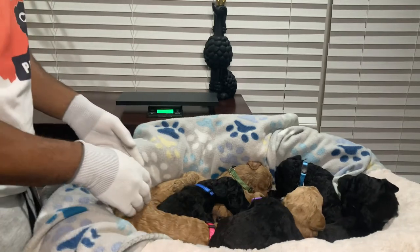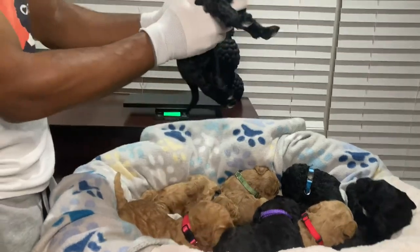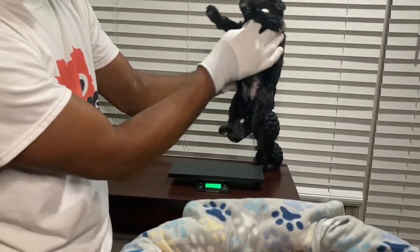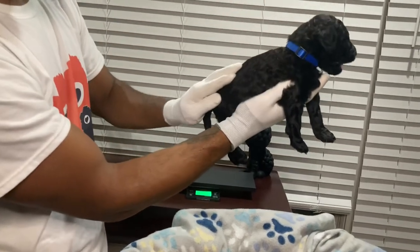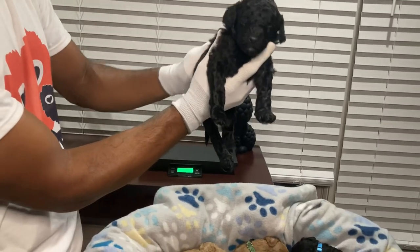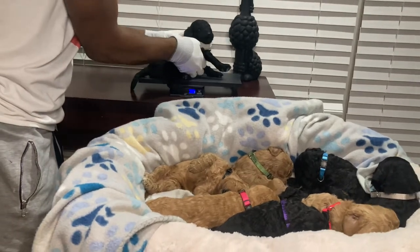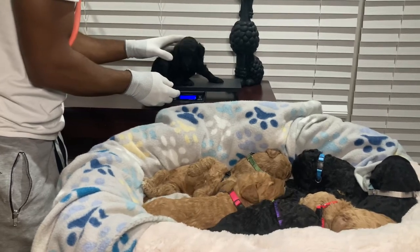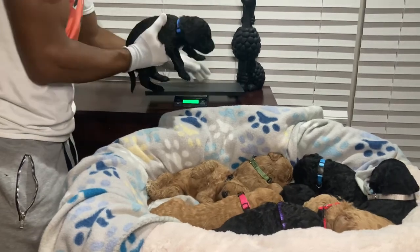Now we'll go with our first male — he's in a blue collar. He's a black male, all black, jet black, beautiful male with a nice shiny coat and very calm temperament. We'll put him on the scale and he's right at two and a half pounds as well.